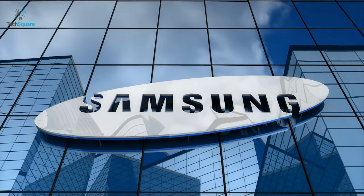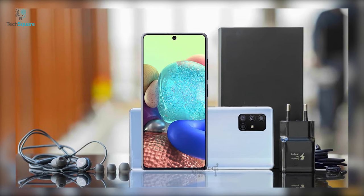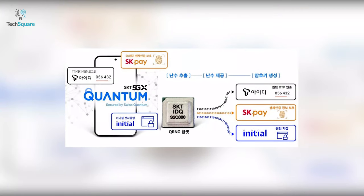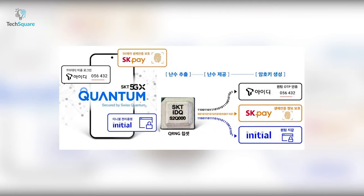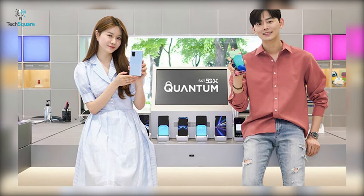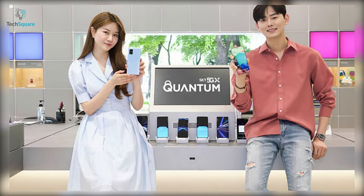The South Korean tech giant Samsung has recently launched what can be called the world's first quantum technology-enabled 5G phone, featuring a Qualcomm random number generator chipset. The Samsung Galaxy A Quantum is the first of its kind and was launched in South Korea with SK Telecom.